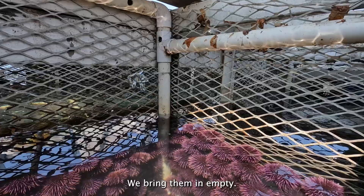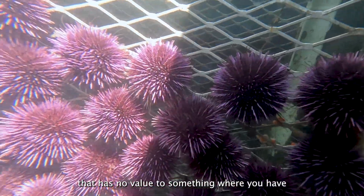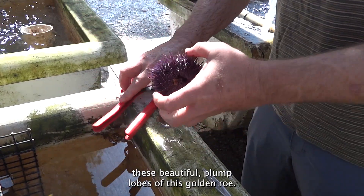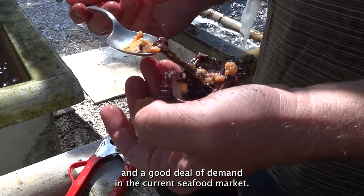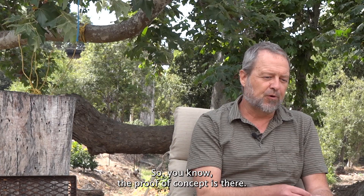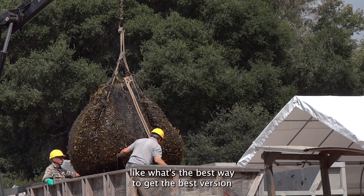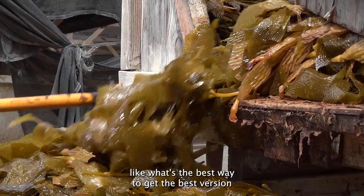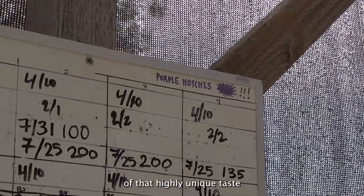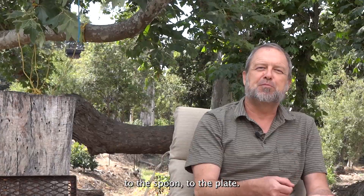After a period of time, we bring them in empty, and then they go from something that has no value to something where you have these beautiful plump lobes of golden roe, which has a good deal of demand in the current seafood market. The proof of concept is there, and now we're ironing out the little details — like what's the best way to get the best version of that highly unique taste, from the spoon to the plate.